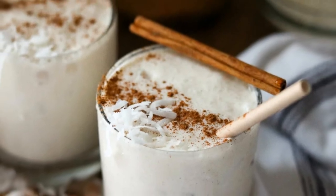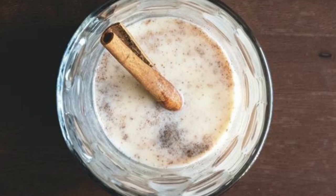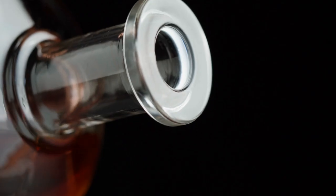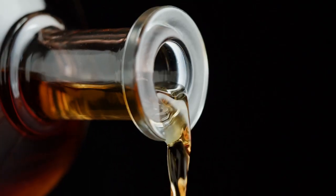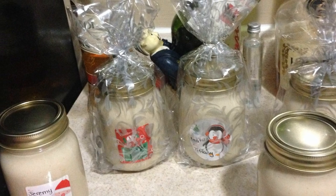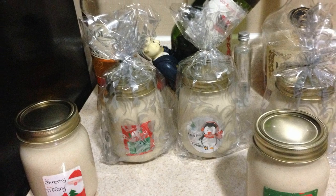Without eggs: coquito can last for about four to six months in the fridge. You can also maximize its shelf life when you mix rum in it. Don't forget to store it properly using a sealed container for better storage.